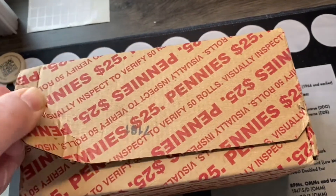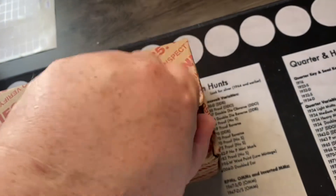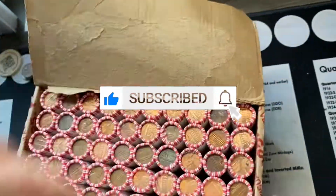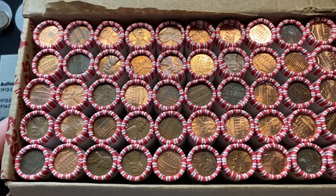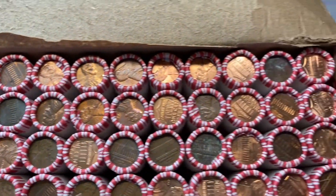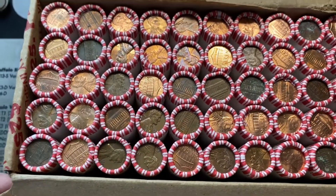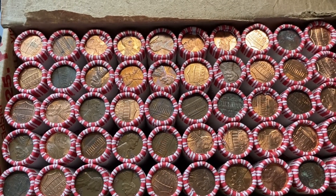I got an unopened box of pennies right here. We're going to open it up and start looking for some wheat pennies. Why don't you give a subscribe if you're not already a subscriber, give us a thumbs up, always appreciate the support. Make sure you turn on notifications and here we go. We got the box open and I see a lot of copper cents, so hopefully this is a good sign that this will be a good hunt. We'll get started and I'll bring you in as soon as we have a wheat cent find.